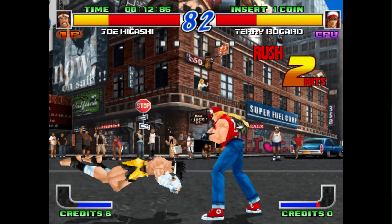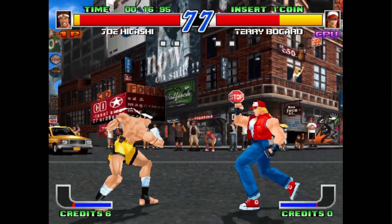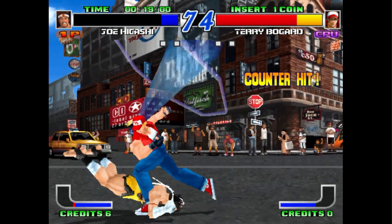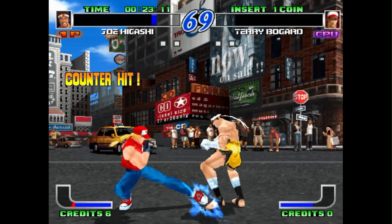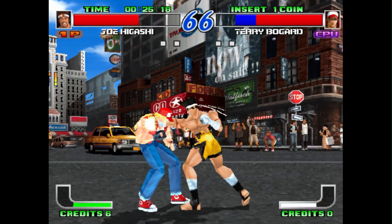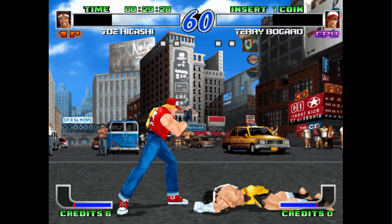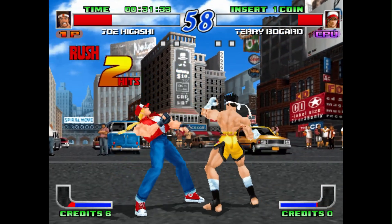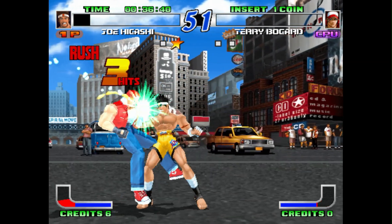Fatal Fury Wild Ambition, the only game on the list to get a console port, is also in good condition. There does seem to be some slight distortion at times during the intro scene, but for the most part the audio seems to be great. Now these are just the three games I've personally tested. HyperNeo Geo 64 had a total of seven games released on this hardware, so if there is a personal favorite you've been waiting to play, I certainly suggest you boot it up and give it a try.